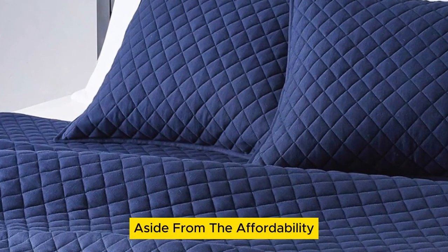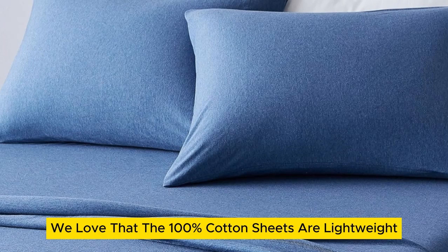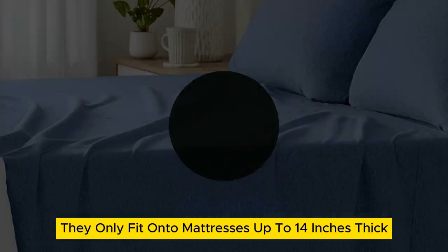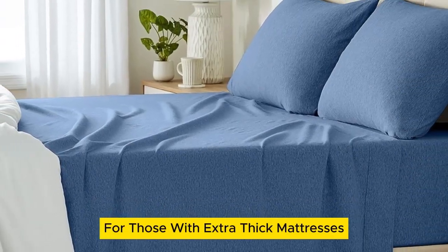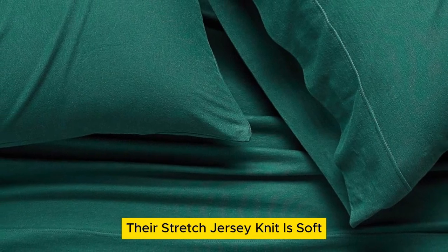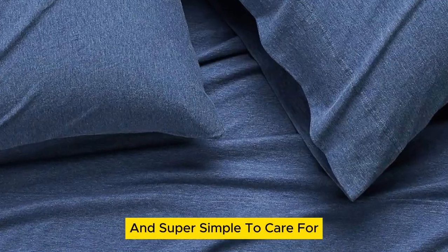Aside from the affordability, we love that the 100% cotton sheets are lightweight, making them a viable option for any season. One drawback for these sheets is they only fit onto mattresses up to 14 inches thick, which is a bit limiting for those with extra thick mattresses. But it's worth noting that the lower price tag on these sheets doesn't come at the expense of quality. Their stretch jersey knit is soft, breathable enough for warm weather, and super simple to care for.